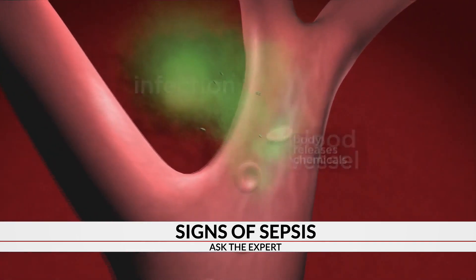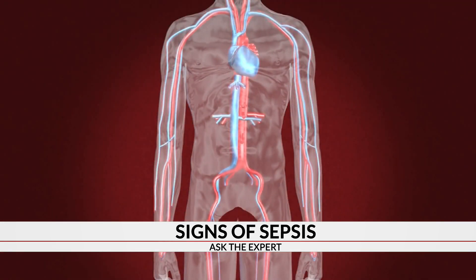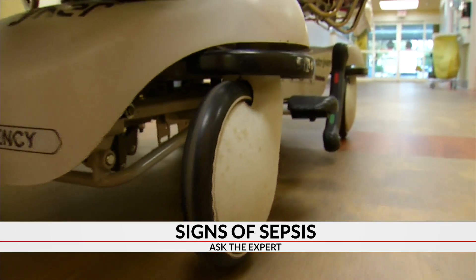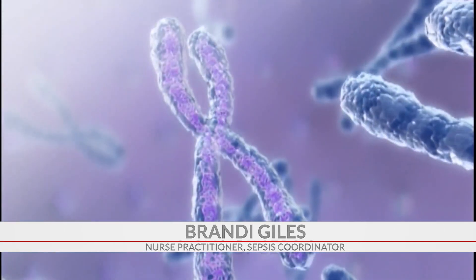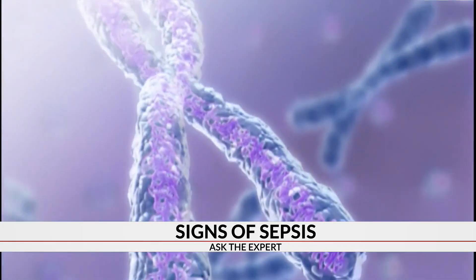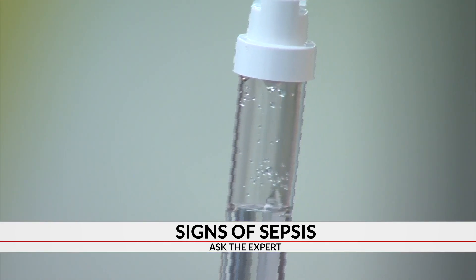It was sepsis, which according to the CDC is the body's life-threatening reaction to an infection, and it begins outside the hospital for nearly 80% of patients. The definitive cure for the infection in sepsis is to treat the source. So if it's a bloodstream infection, the definitive cure is to find out the pathogen — the bacteria that's causing the infection — and treat that with appropriate antibiotics.